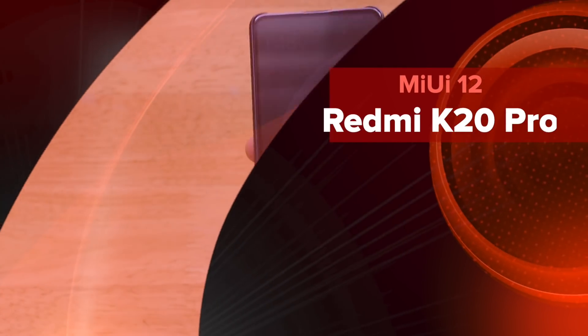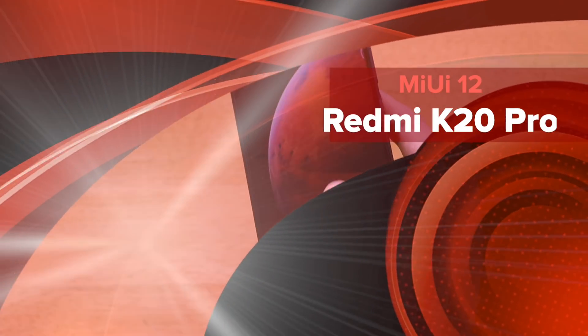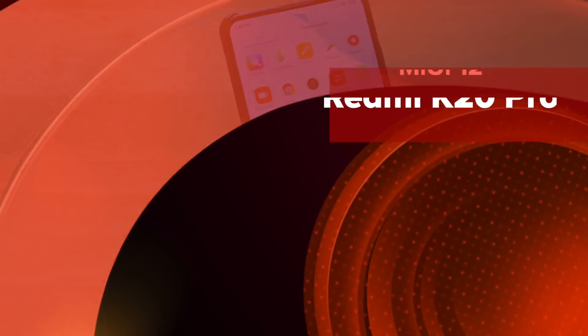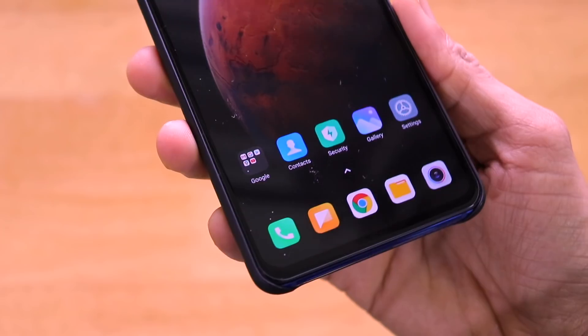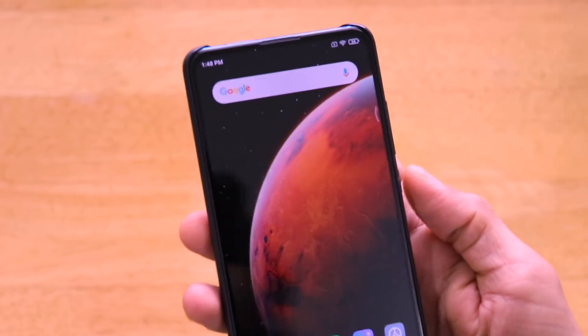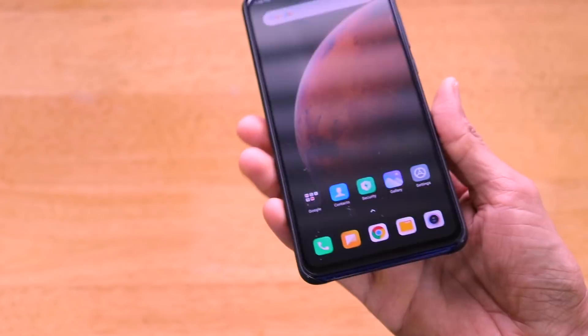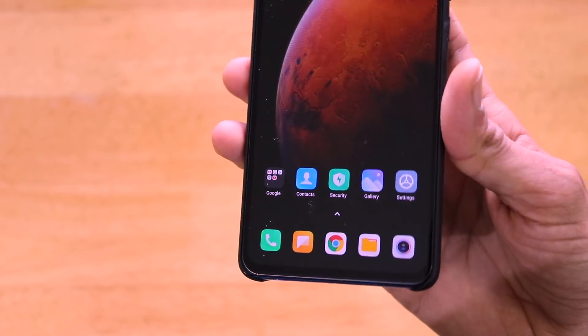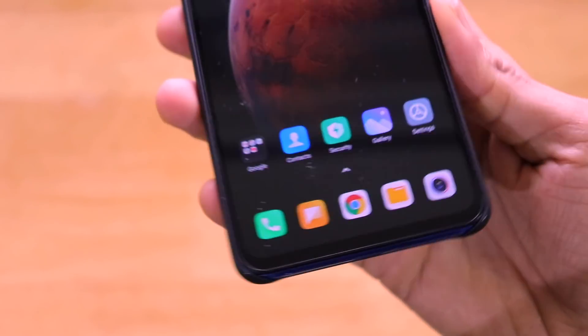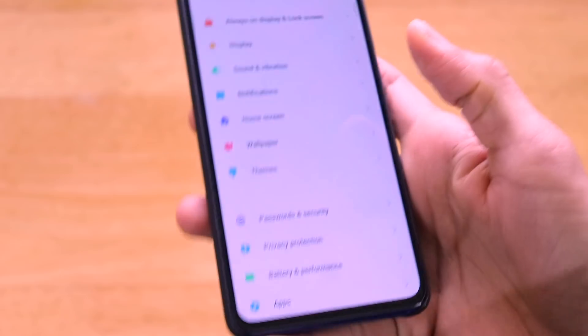Hey guys, welcome back to another very interesting video of our channel Versatile Knowledge. Today I'll be talking about MIUI 12 on the Redmi K20 Pro smartphone. I have received the MIUI 12 update and I've been using this smartphone as my daily for the last few days to check whether MIUI 12 has brought any under-the-hood performance changes.